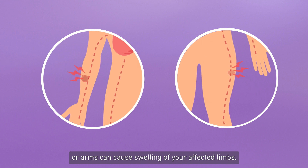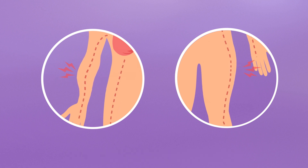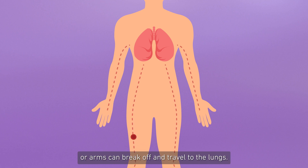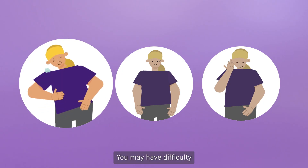Blood clots in the legs or arms can cause swelling of your affected limbs, pain or tenderness not caused by an injury, and skin that is warm to touch, red, or a different color. A blood clot in the legs or arms can break off and travel to the lungs. This is called pulmonary embolism and it can be life-threatening.